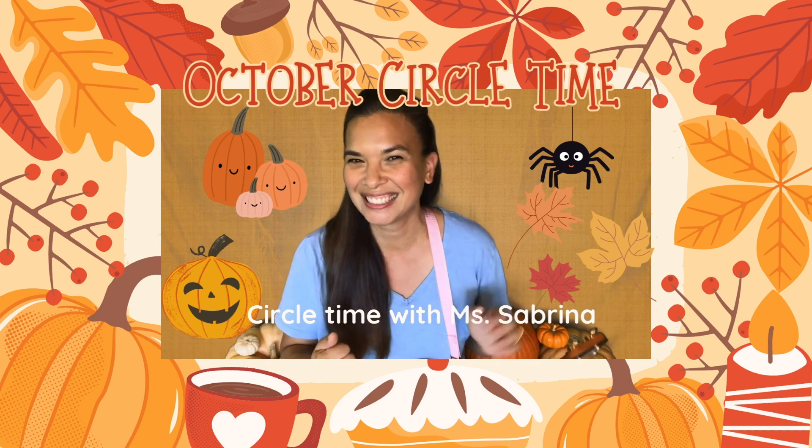Let's get started. Good morning Henry, Avery, Asher, Zahava, and Christopher.